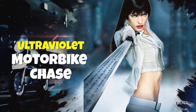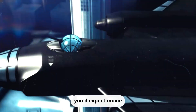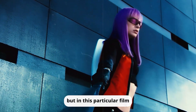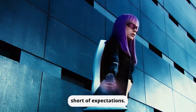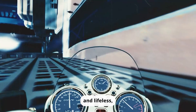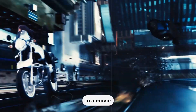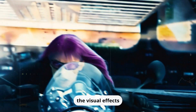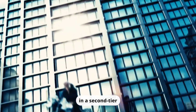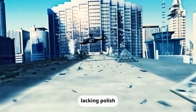Ultraviolet — Motorbike Chase. In the year 2078, you'd expect movie visuals to be out of this world. But in this particular film, they fell far short of expectations. Despite the hype and anticipation, the graphics were underwhelming and lifeless, leaving audiences feeling let down. It's a shame because, in a movie set in the future, you'd think the visual effects would be a major selling point. Instead, they looked like they belonged in a second-tier video game, lacking polish and realism.